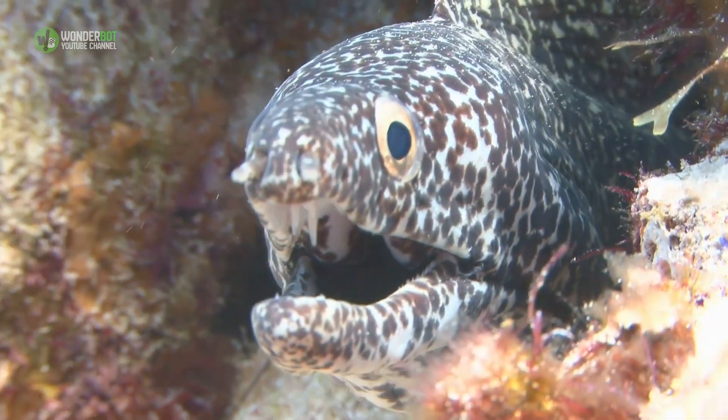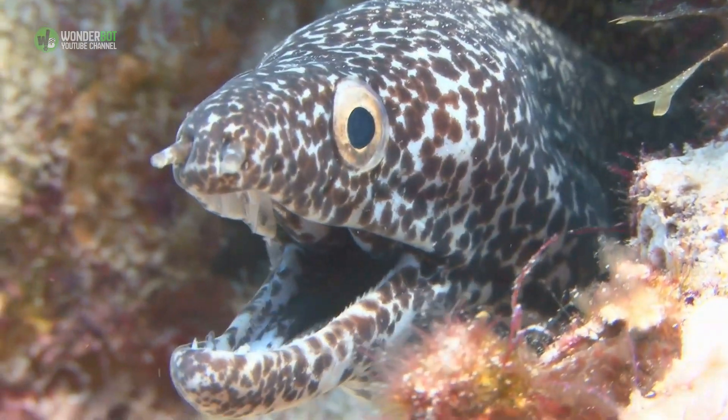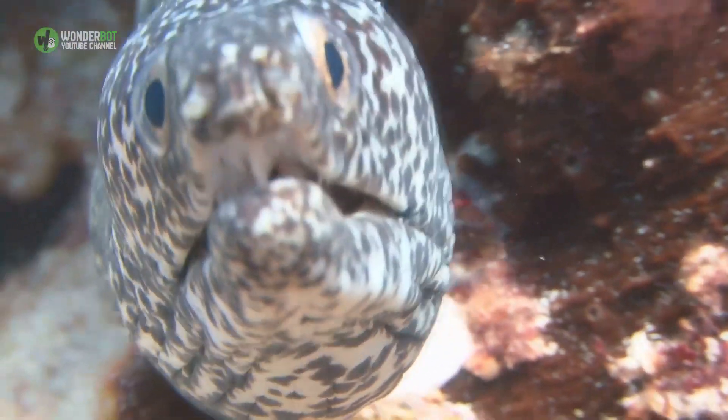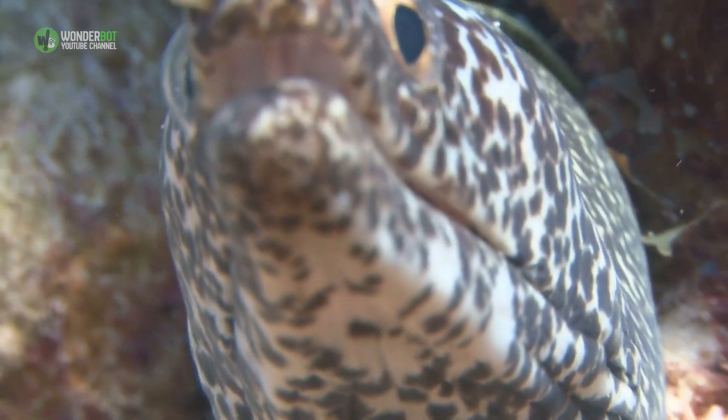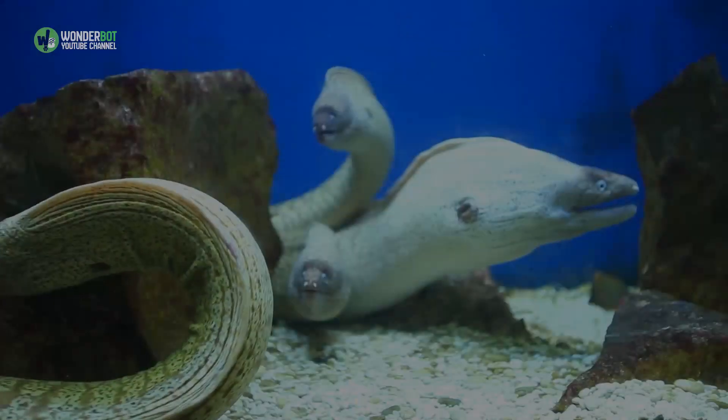Similar to other eel-shaped fish, the electric eel lacks pelvic fins. It has a small or reduced caudal fin and also lacks dorsal fins. Instead, an elongated anal fin helps it maneuver through the water where it can swim forward, backward, or hover as it searches for prey.